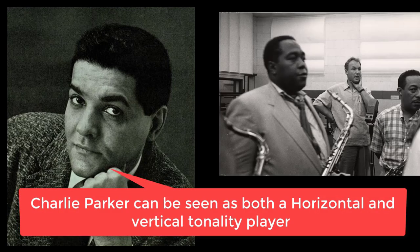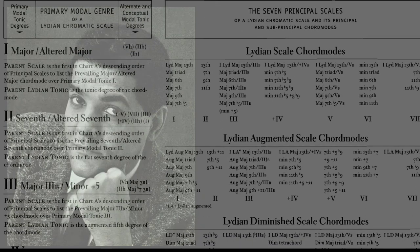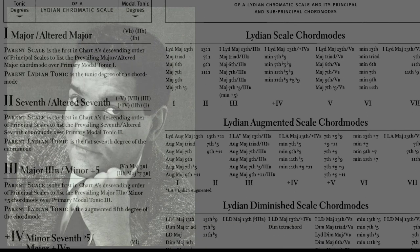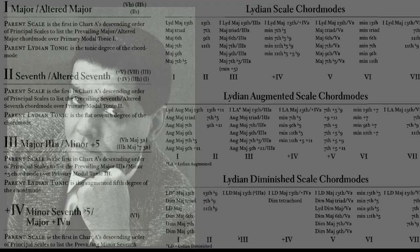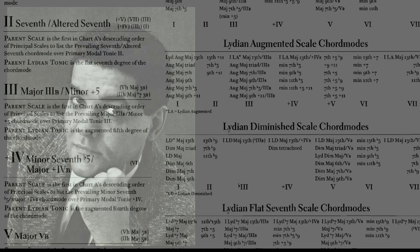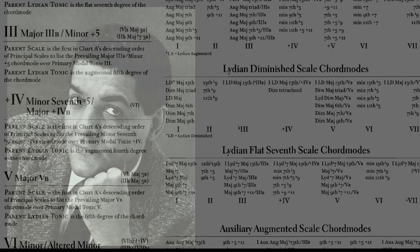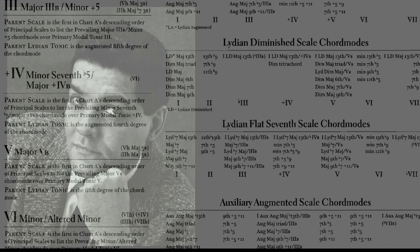Russell asserts that every chord is understood to have a scale which best conveys that chord's tonality. In the concept's system of vertical polymodality, a spectrum of alternative scales for each chord is explored which gradually moves towards total chromatism, the inclusion of all 12 pitches. In the system of horizontal polymodality, the same spectrum is available but in the context of a tonic defined by a local or regional key area, or tonic station, rather than by the passing of individual chords.